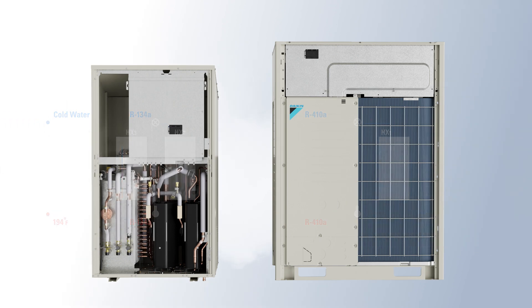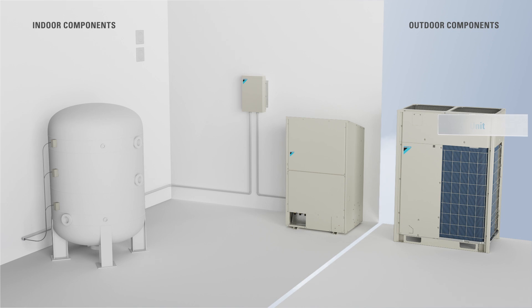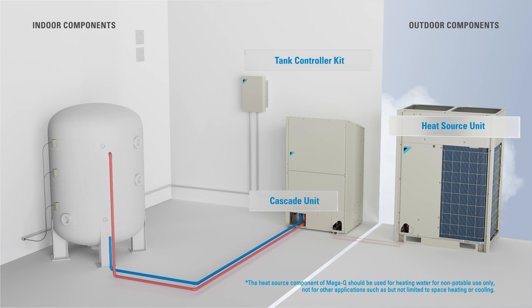Daikin MegaQ is an all-electric hot water generation system built upon three main components: heat source unit, cascade unit, and tank controller kit. It provides some attributes of a central hot water generation system, but with flexible installation.